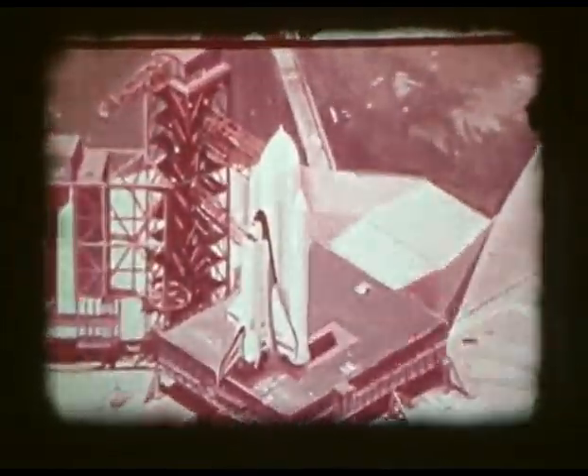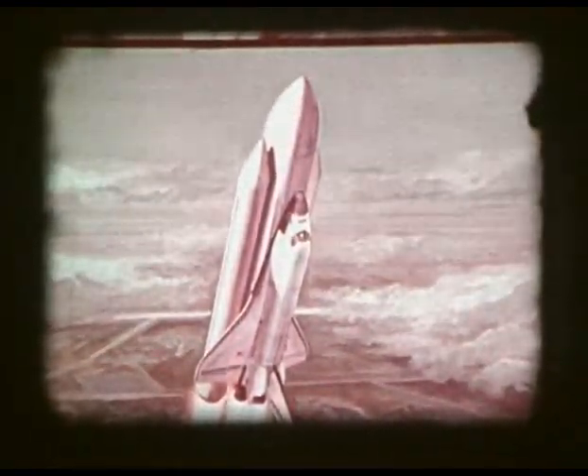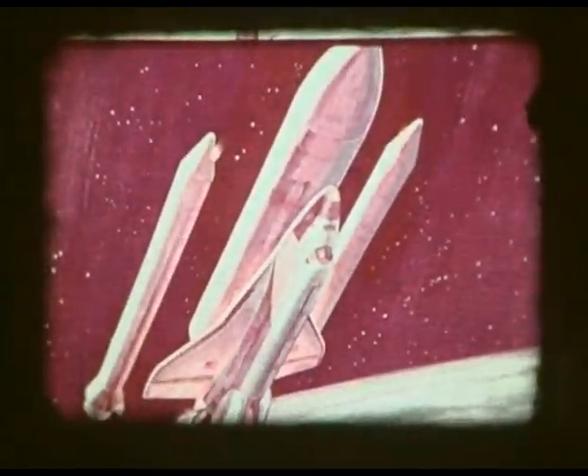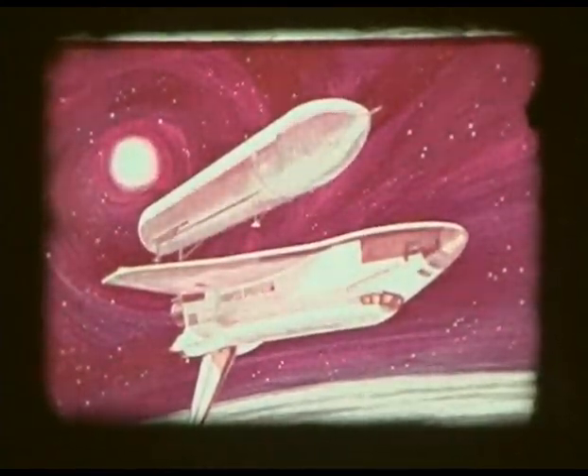The next flight test for the shuttle was to commence in 1979, when the complete space shuttle system would thunder from the launch pad at Kennedy Space Center in Florida for its first flight into space. The orbiter would be lifted from the Earth by its own three main rocket engines and two solid rocket boosters. The solid rockets would separate after use and be recovered for reuse, and the external propellant tank would be separated before the orbiter entered a low Earth orbit.